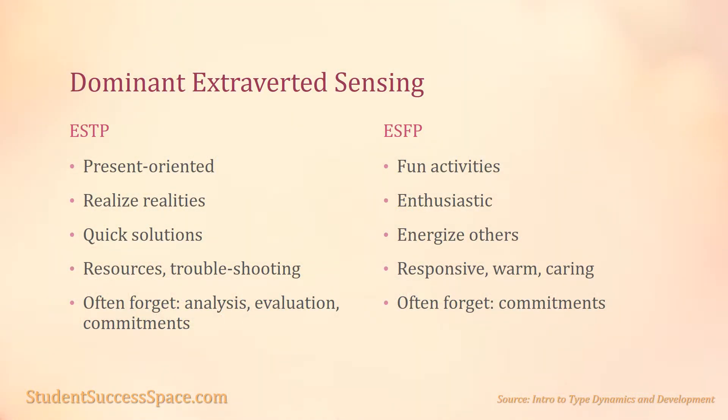The ESTP, under the dominant extroverted sensing, leads the ESTPs to quickly recognize the realities of the moment. The auxiliary introverted thinking then uses that data to arrive at expedient solutions. It is this combination that produces the resourceful, troubleshooting strength for the ESTP.